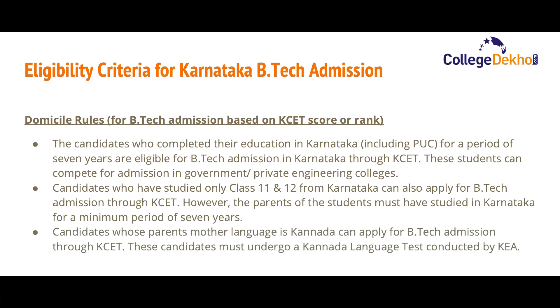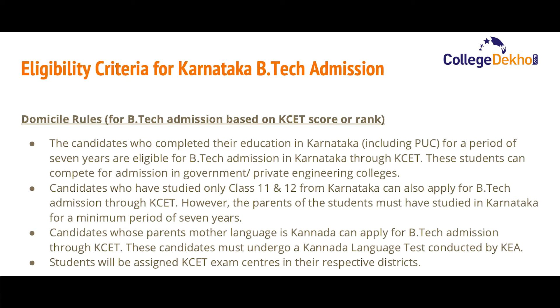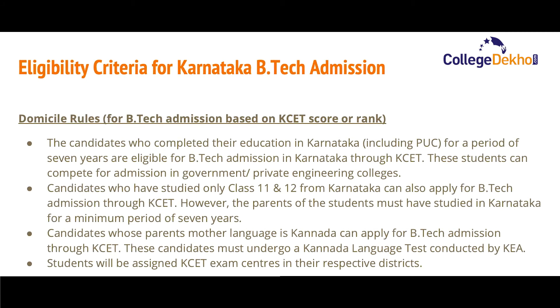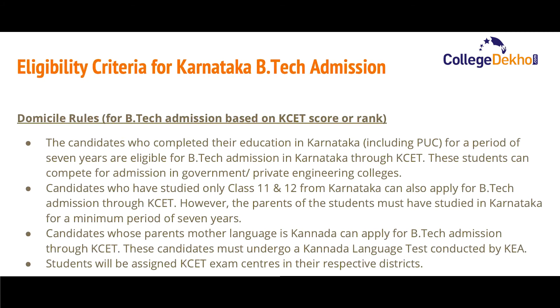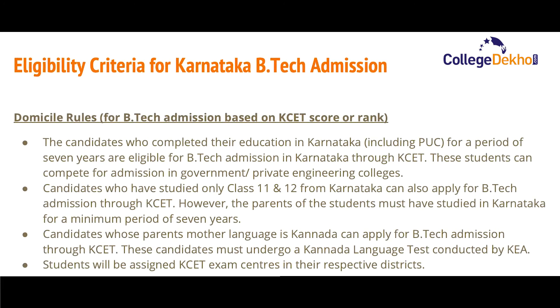Candidates who have studied only Class 11 and 12 from Karnataka can also apply for B.Tech admission through KCET, although the parents of the students must have studied in Karnataka for a minimum period of seven years. Candidates whose parents' mother tongue is Kannada can also apply for B.Tech admission through KCET. These candidates must undergo a Karnataka language test conducted by KEA. Students will be assigned KCET exam centers in their respective districts.